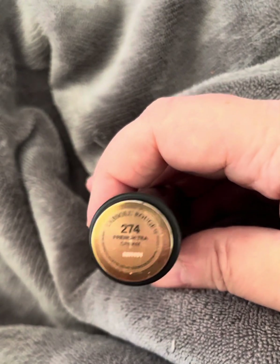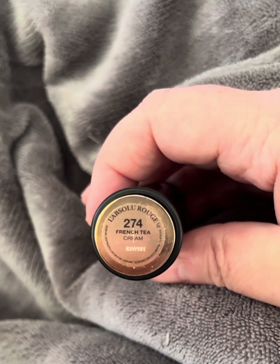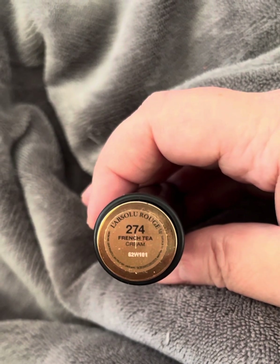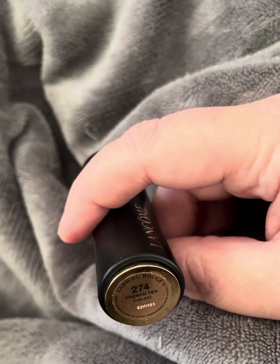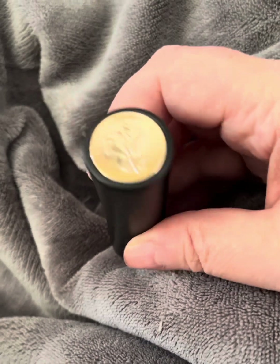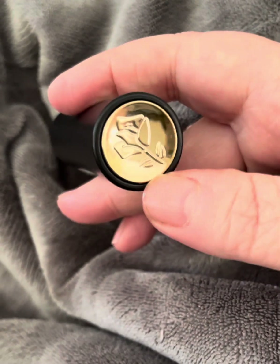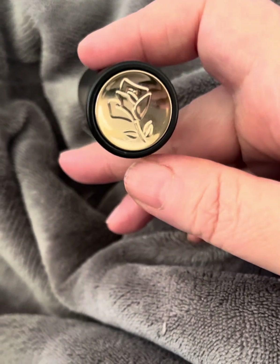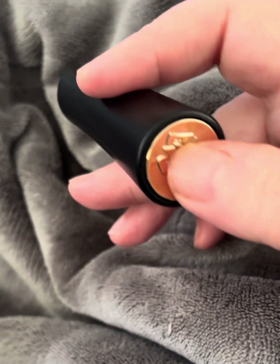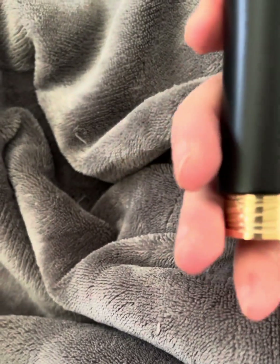I wanted to show everybody how this actually helps for someone like me. When I'm flaring, my hands are really bad. They're even kind of puffy right now, and it can be hard to even open a lipstick. But here's the beauty of this — they put it in this packaging. This little top, all you do is press it and your lipstick pops out.